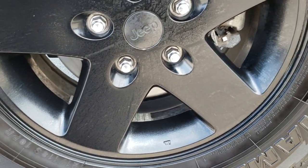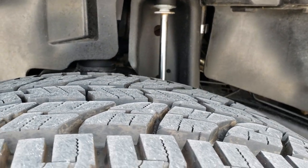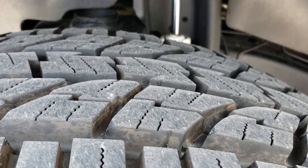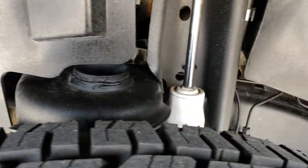It has the painted factory alloy rims and brand new Yokohama Geolander AT tires. These are LT 285/70R17s and they have all the tread left — brand new tires. You can see the frame and underbody is in really nice condition.